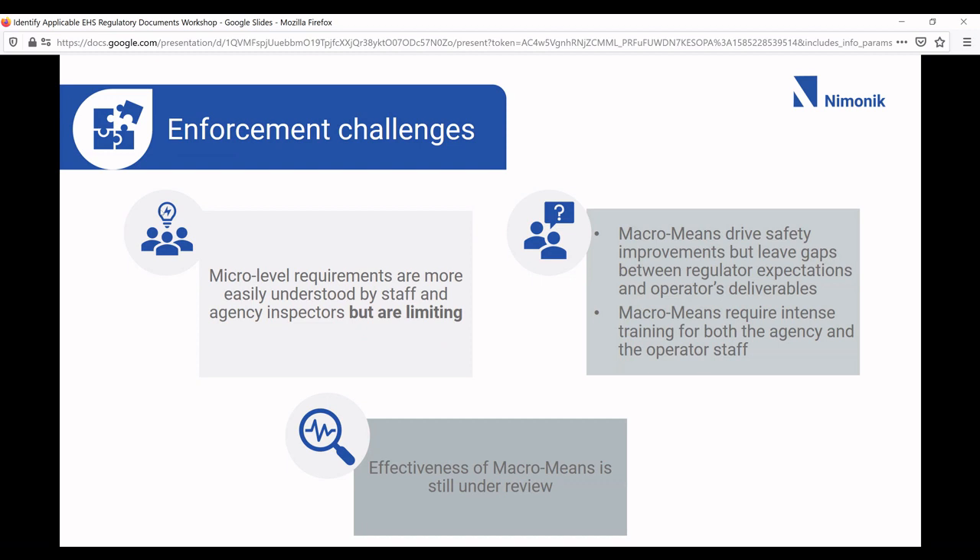Enforcement challenges: as regulatory bodies move toward more macro means, it's becoming harder for enforcement agencies to audit and inspect. Inspecting a safety management system to determine if it's effective is much more challenging than, say, determining whether you have the right valve on a certain pipe. This is something that's evolving, and it should be considered when you see regulations that are macro means.